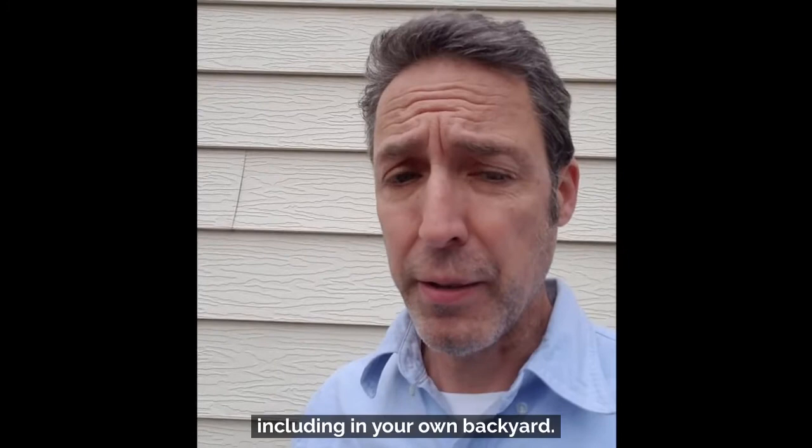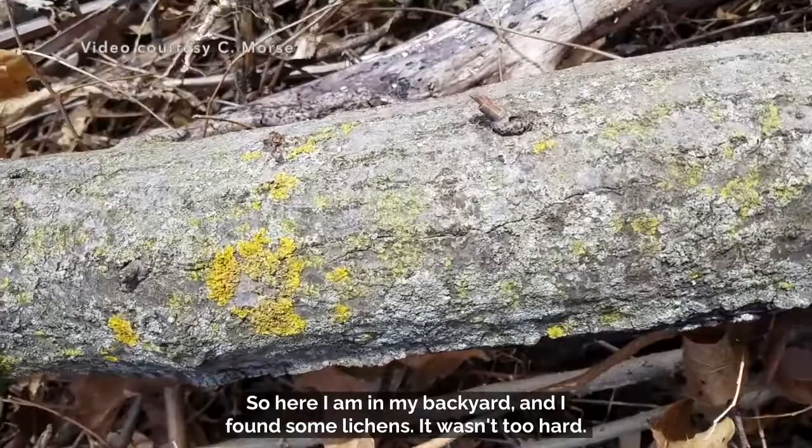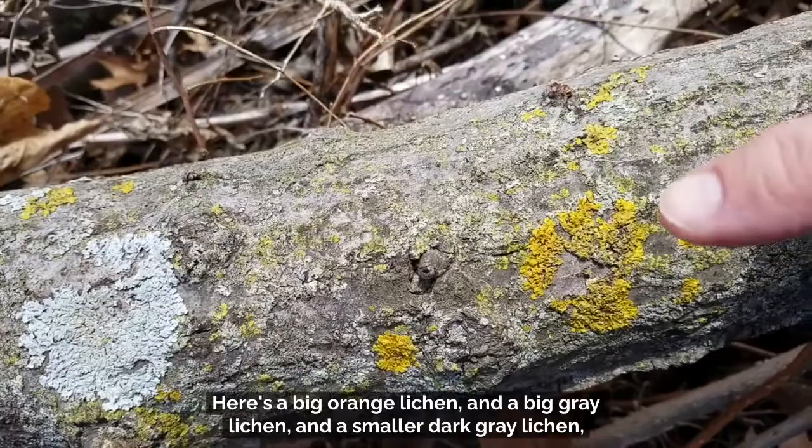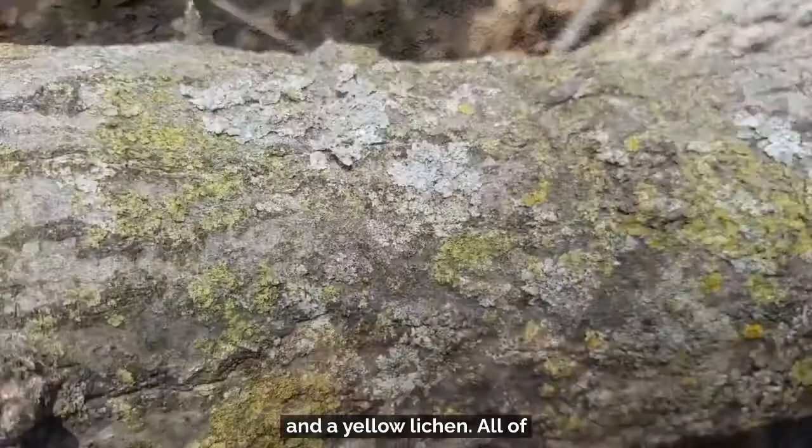What are these organisms? Well, they're lichens. Let's go find some. Here I am in my backyard and I found some lichens. It wasn't too hard. Lichens are pretty much everywhere. You can find them on your sidewalks and on branches. Here's a big orange lichen and a big gray lichen and a smaller dark gray lichen and a yellow lichen. All of these different species of lichens were growing on this branch that I cut down last fall.